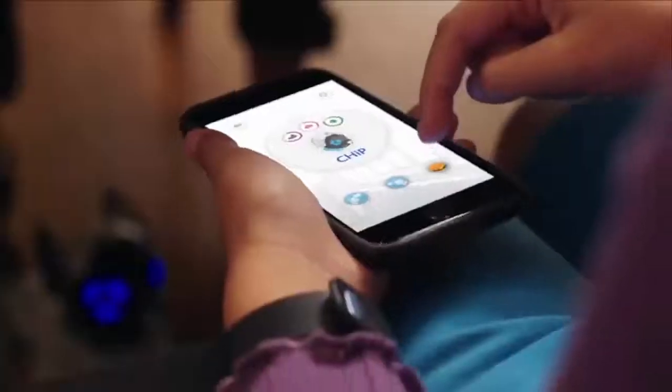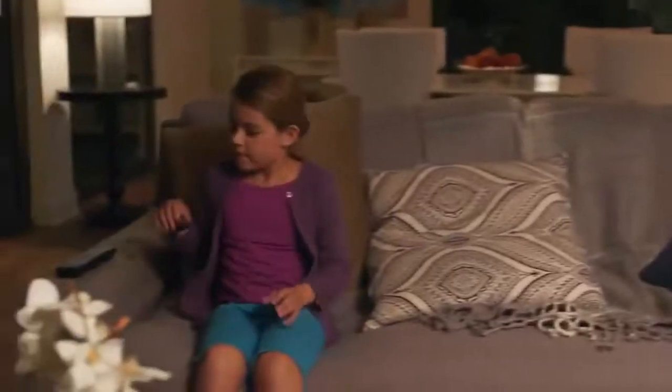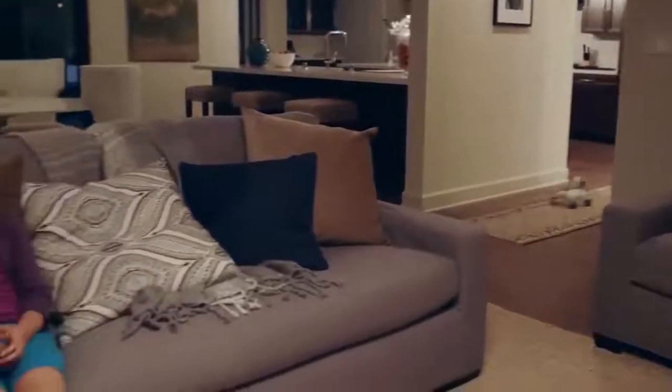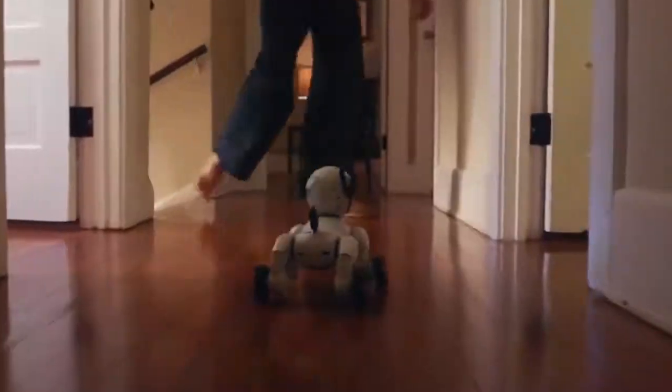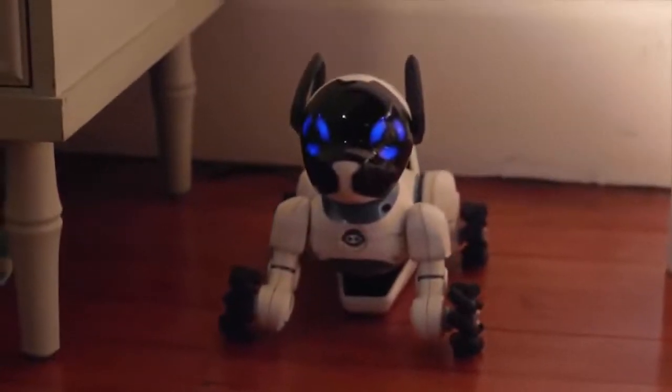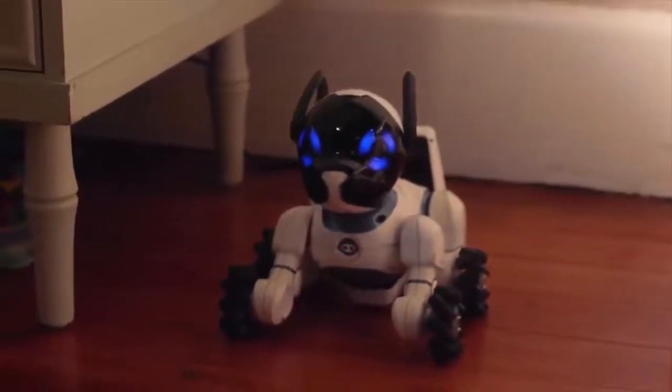With the mobile app, you can feed Chip, which shows you care. And that's important, because when you're in need, no matter how big or small, he's there for you. With his Beacon Sense technology, Chip is fully aware of his surroundings. He even knows how to return to his bed when it's time for a charge, so he never runs out of energy.